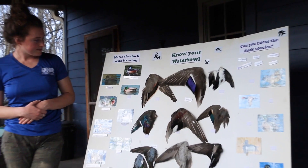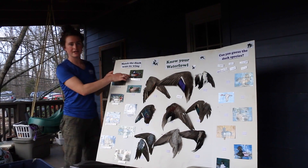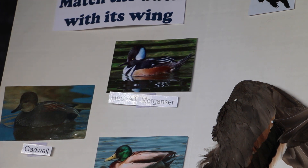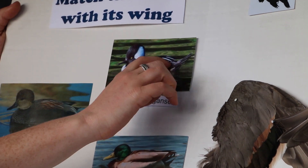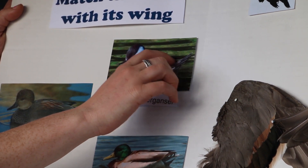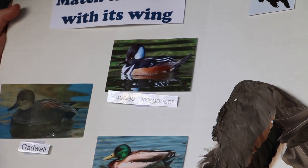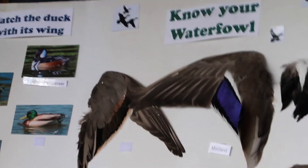Our next duck is the hooded merganser. Hooded mergansers are really cool—a really crazy looking bird—and they'll actually nest in tree cavities, sometimes taking over a wood duck nest box. When trying to identify their wings, take a look at these feathers: they're really dark and long, with a white stripe in the middle, and they're like these really beautiful sweeping feathers.